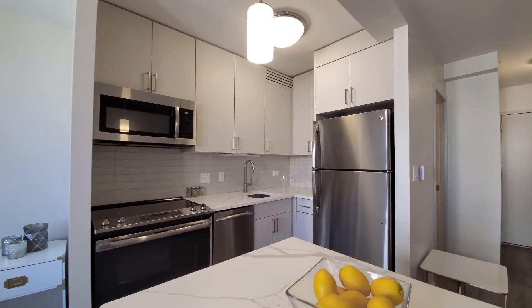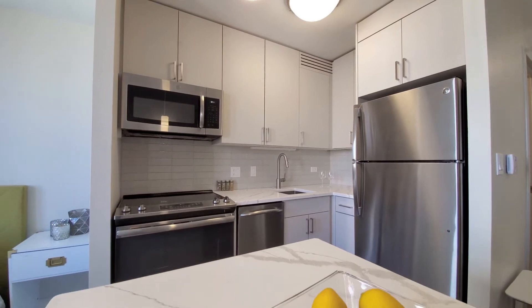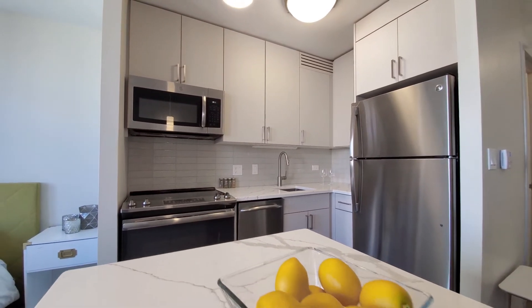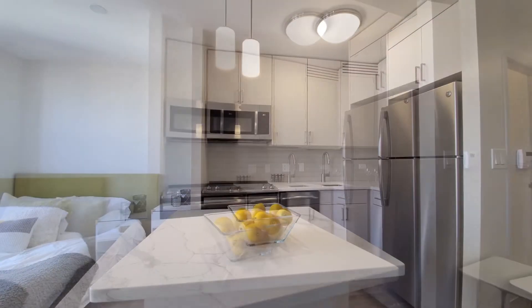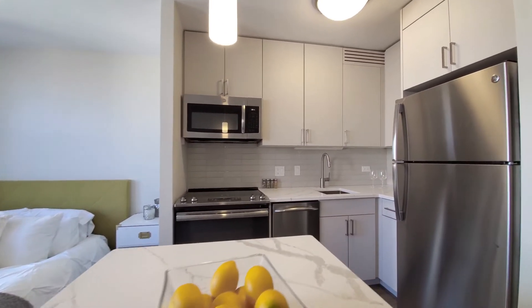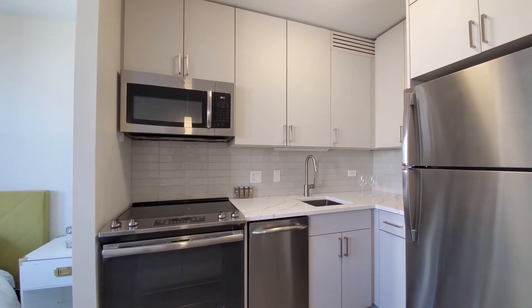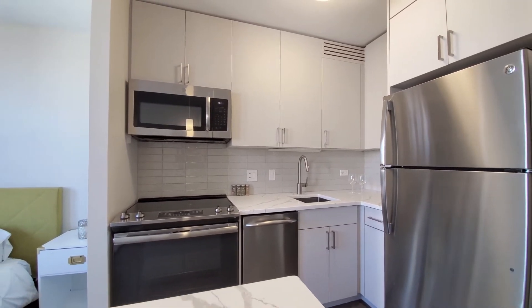dishwasher, 42-inch upper cabinets for additional storage, marble-vane quartz counters, breakfast bar island with pendant lighting up above, undermount sink, gray tile backsplash — very attractive finishes.